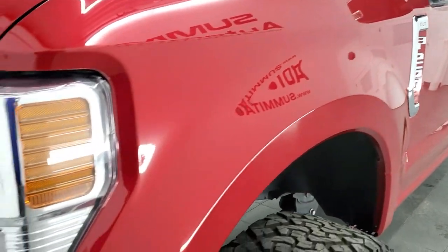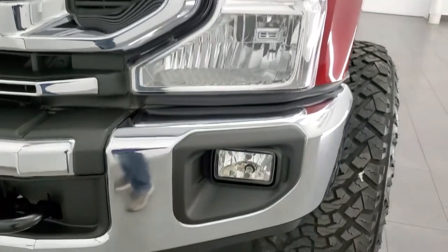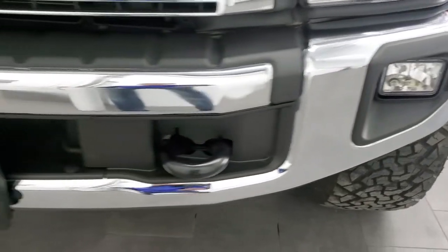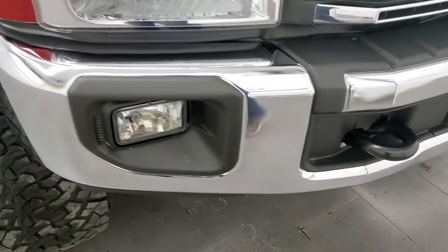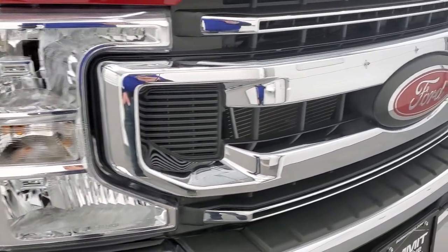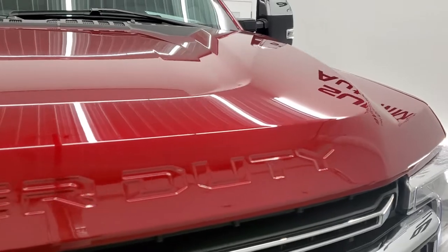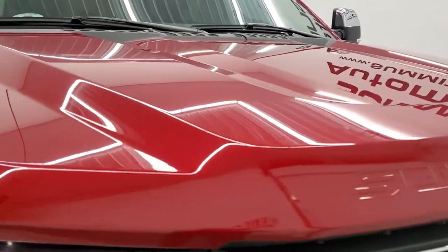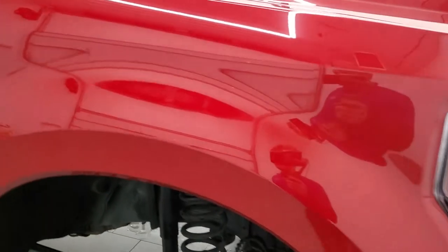Front fender is in excellent shape — I didn't see any dents or dings on there. Headlight lenses are nice and clear, and the factory fog lights are in nice shape as well. Front bumper, no major dents or dings. You do get the chrome trimmed grille, and somebody has got a red Ford emblem to match the rest of the truck. Hood is in excellent condition — I didn't see any major dents or dings on there.